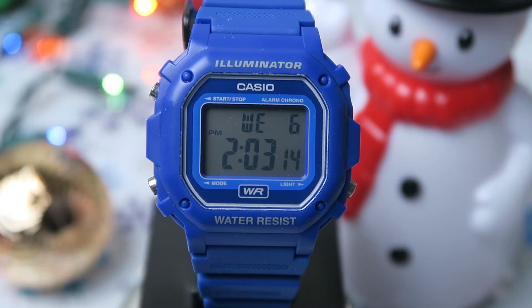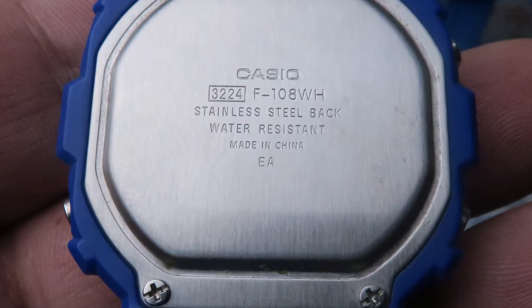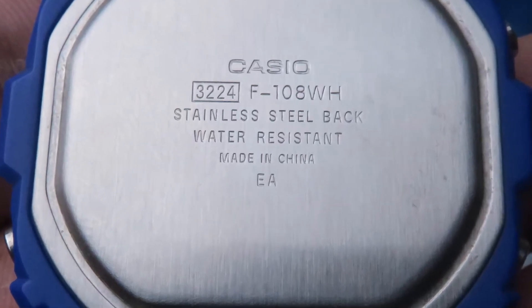I bought it brand new on a whim through Amazon, I think it was around 15 bucks. The battery life claims to be 7 years for this watch, so if anyone is watching in 2024, ask me if the battery still works. According to the back of the watch, it was built in China, of course.